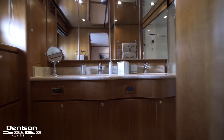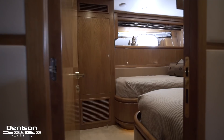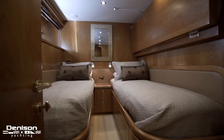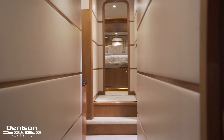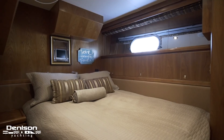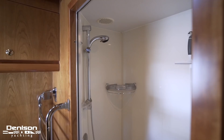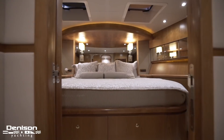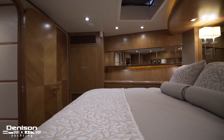Walking forward from the master stateroom, entering into the port side cabin, you have two side-by-side berths that can be slid together, plus an upper Pullman berth. Just aft is the ensuite head and shower. Across from here on the starboard side is a sister cabin that mirrors the port side stateroom, also with an ensuite head and walk-in shower. Continuing forward, just before the entrance to the VIP, is your washer and dryer. The VIP contains a full-size queen bed, storage on both port and starboard sides, and is complete with an ensuite head and shower.